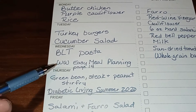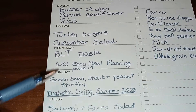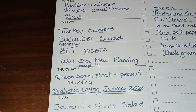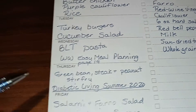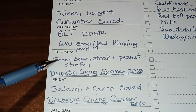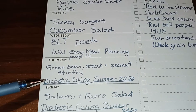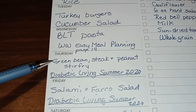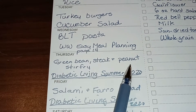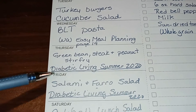On Wednesday we're having BLT pasta from the WW Easy Meal Planning magazine — it looked fabulous, it's on page 14. On Thursday we're trying a green bean, steak, and peanut stir fry from the Diabetic Living Summer 2020 magazine. I made sure to buy green beans at the farmer's market, and we'll probably swap the steak for chicken so my daughter will eat it.